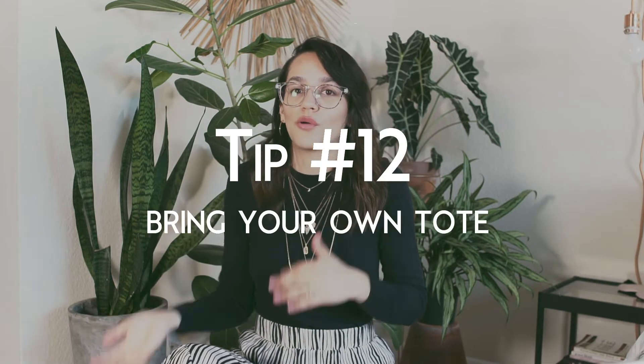My next tip: bring your own reusable tote bag to go thrift shopping. We're used to reusable totes for groceries and farmers markets, but it's just as smart for thrifting. I often forget my bag and just fold everything into the largest item. Keep a little tote folded in your purse so you're always ready for grocery shopping or thrift shopping.